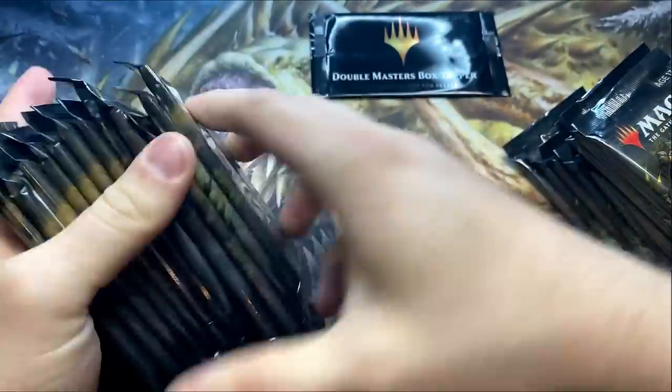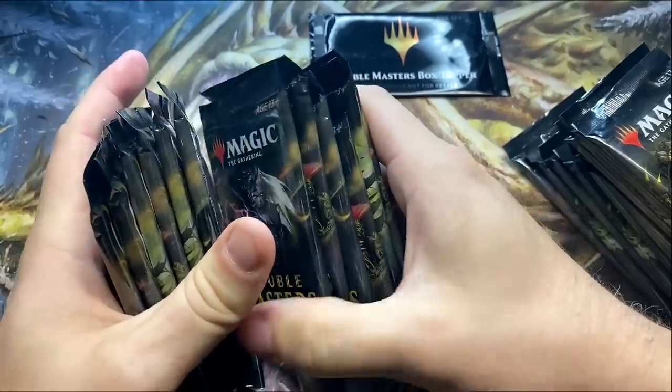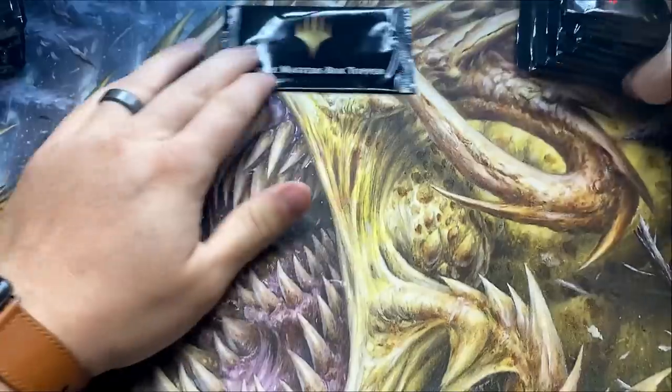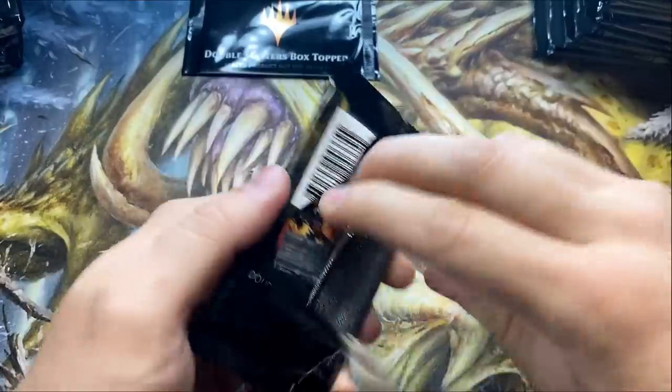Just making sure we got two piles of twelve for each of these fine gentlemen. That's the Chris pile, this is the Paul pile, and this is Chris — you're up first.